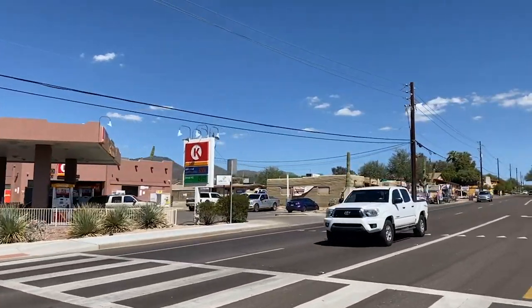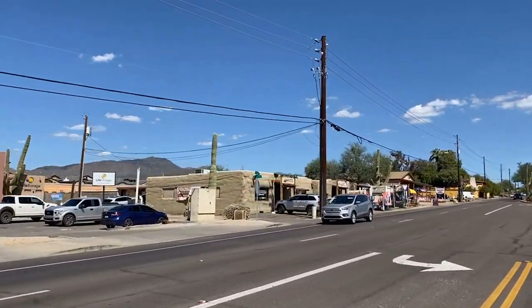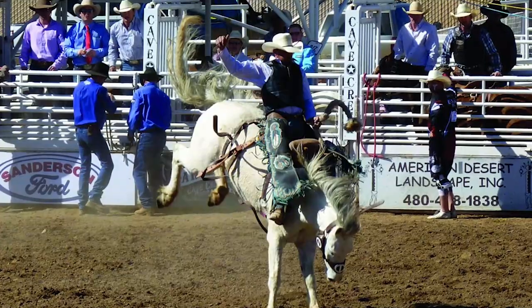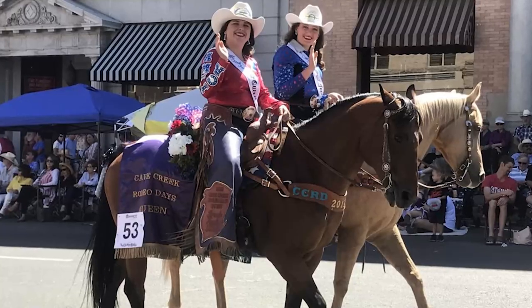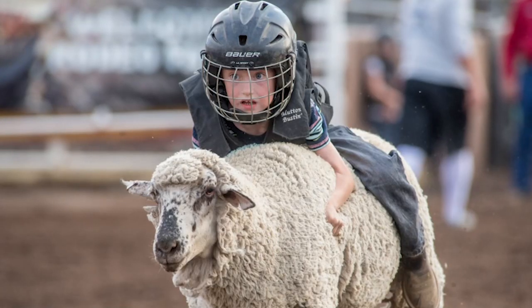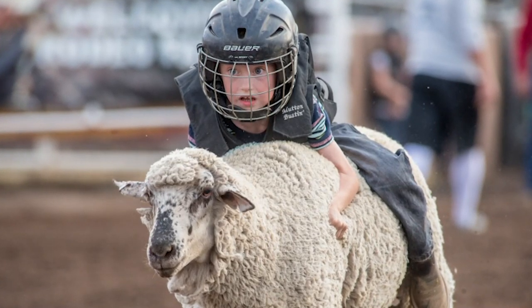Frontier Town has some of the best souvenirs and great events. And if you've ever wanted to have a real western wedding, you can do that right here at the White Chapel. Cave Creek is also known for a few events they host every year. One is Rodeo Days — a week-long celebration honoring the town's western heritage, with a parade and Mutton Busting. Mutton Busting is where they put kids on a sheep to race — you have to see it.